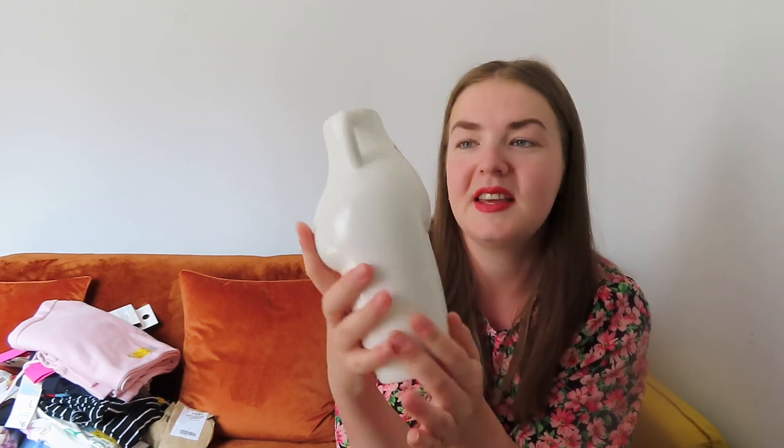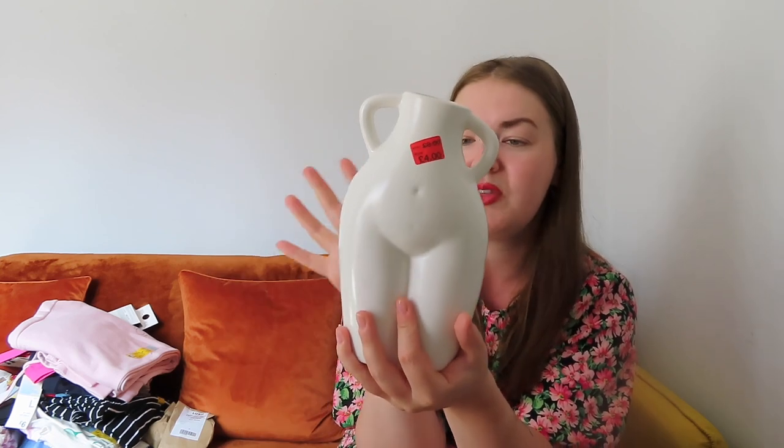This next item wasn't on my list but it was half price. The lady wrapped it in a separate bag for me — it's a lovely body vase. It was originally £8 and reduced to £4. I've got a smaller bum vase and a smaller silhouette vase at home already, so this fits the theme. For £4 instead of £8 I was really chuffed. I think it's going to go in my bedroom.